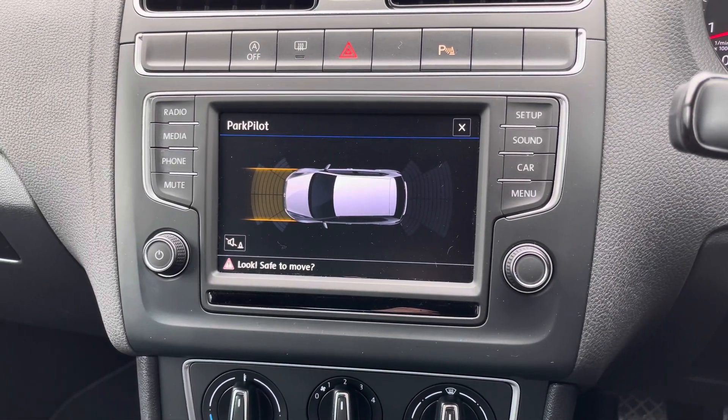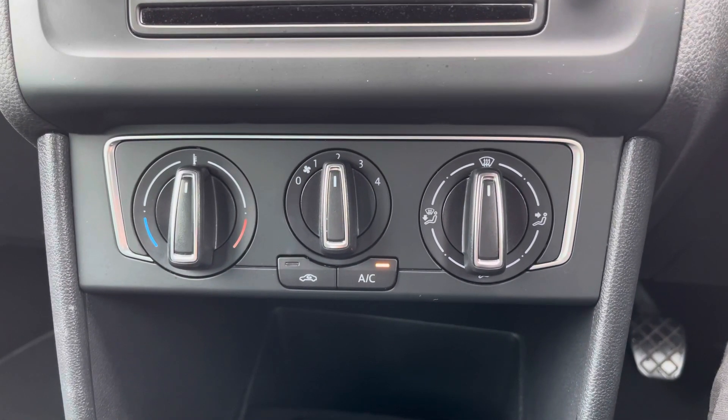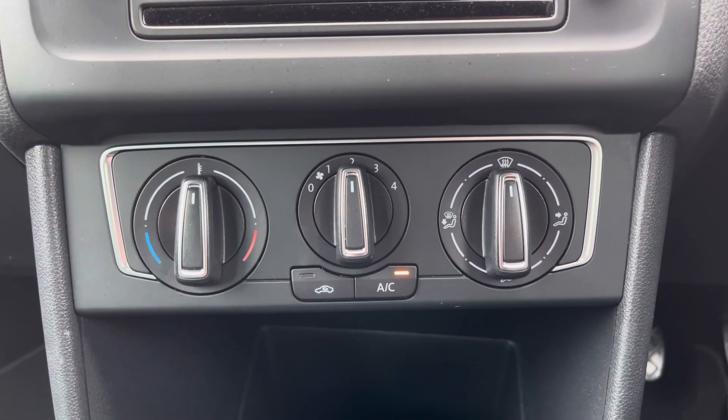This Polo comes with front and rear parking sensors to make parking much easier. Underneath the display you'll find your air conditioning which is very easy to use.